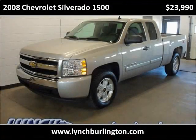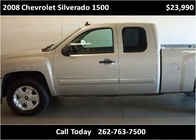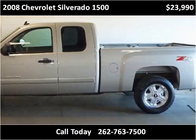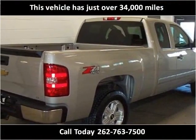This 2008 Chevrolet Silverado 1500 is available from Lynch GM Superstore. This vehicle has just over 34,000 miles.